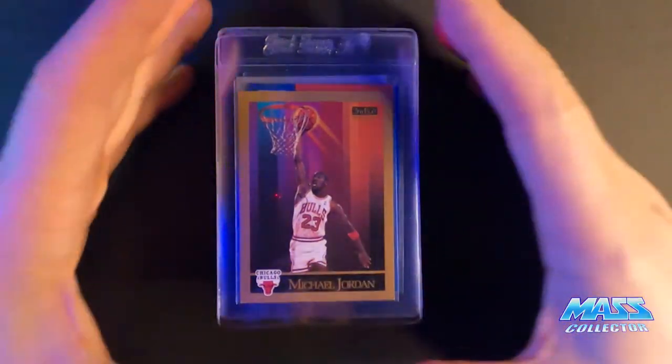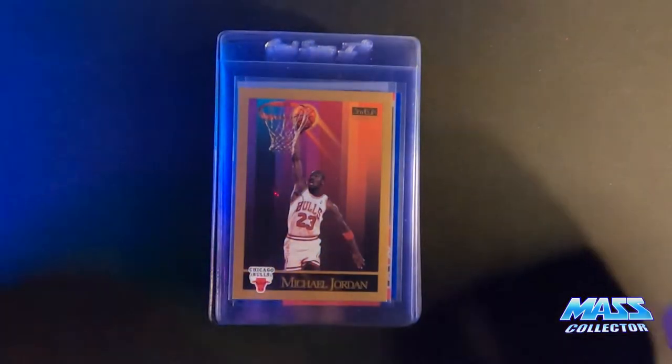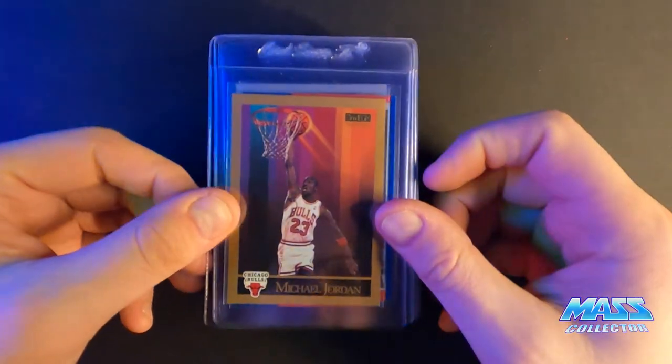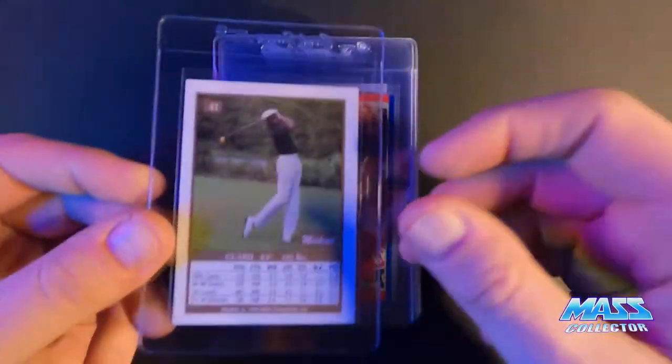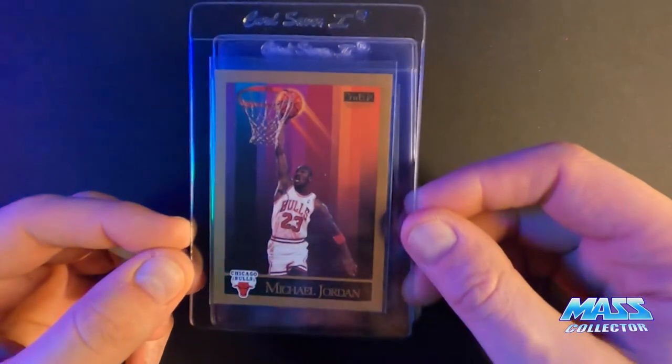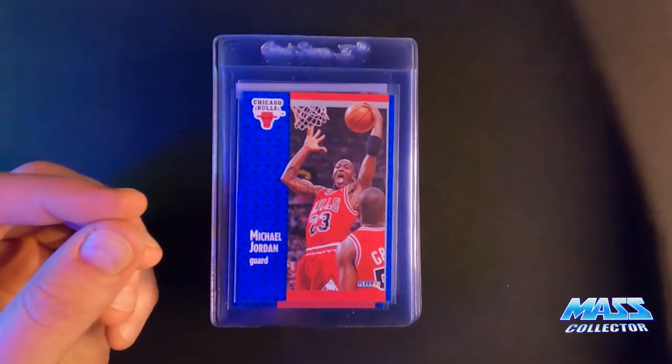Jordan 1990 Skybox — I'm saying eight and a half. The bottom right corners have little white spots on them. It's off-centered a little bit too, but I think it's good enough for 60-40, though the white spots concern me.